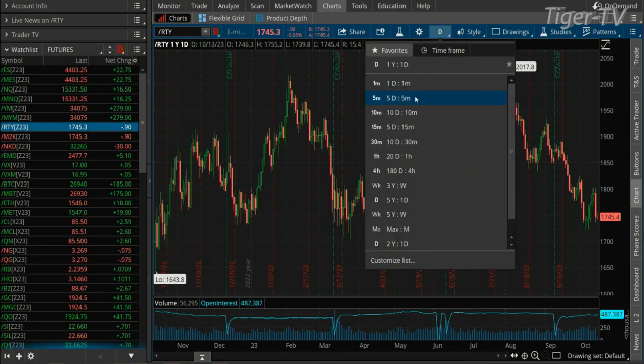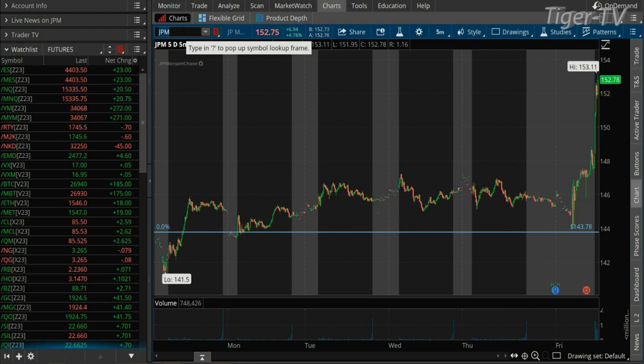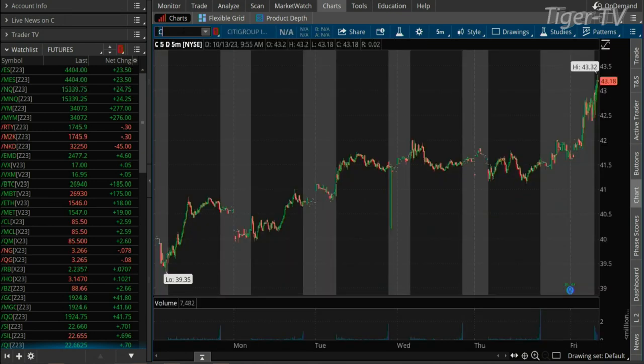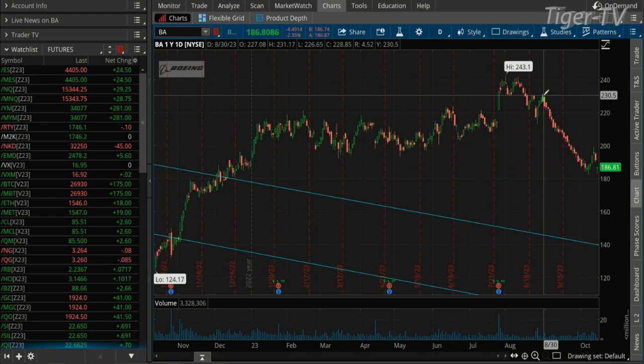Welcome back, folks. We've got the S&Ps pretty much chopping around where we began the program. How about the Russell, though — something's going on in that Russell. On a day when we've got the S&P up 22, you got the Russell basically testing the lows of yesterday, at 1,745 — negative by a point. Dow catches a bid on some strong bank numbers, at 34,068. JP Morgan up 4.8%, up $7 to $152.78. $22.9 billion in 90 days. Wells Fargo up 4.3%. Citi — the traders in fixed income — they crush it, up 4% right now. Boeing pulling back from almost $200, now trading at $186, off another 2.3% this morning. From the high of $243 this year, it's been a one-way trip for September into October.